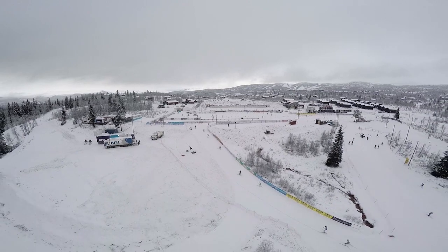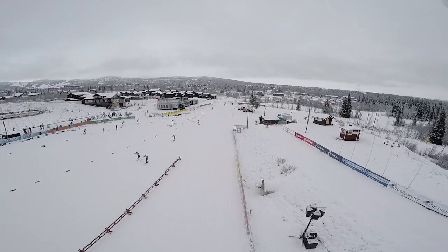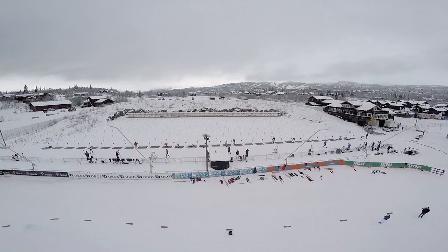Betastolen, Norway is also another popular location for teams to train. We went to speak with Erik Åsli, venue manager at Ski Stadium Betastolen, who explains training locations in Norway early season.